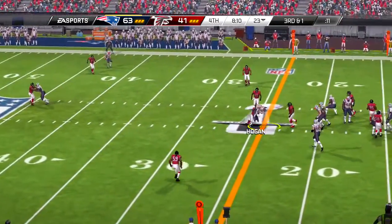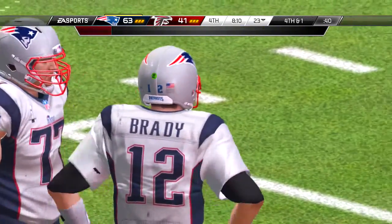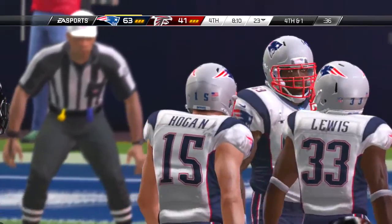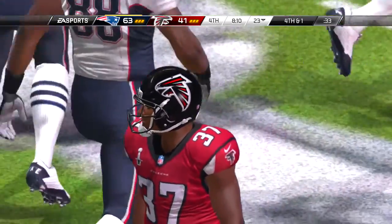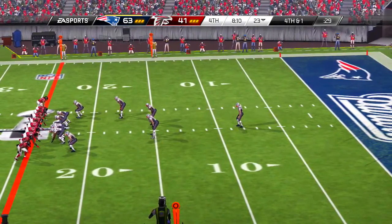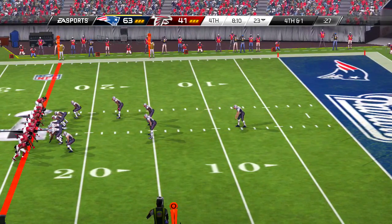So second and ten here. Shotgun formation — interception. And he's wrangled to the ground. Nice interception by the defense on a poor pass. Now the offense has to shake that off and come back ready to go in their next series.